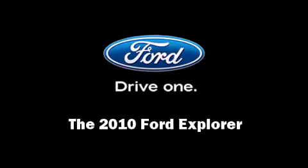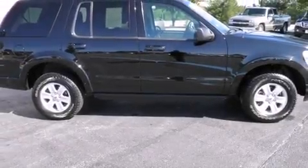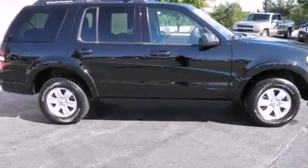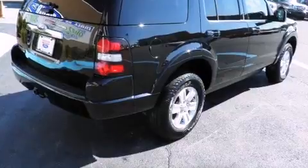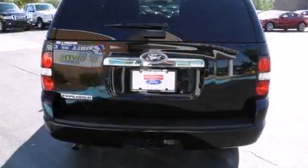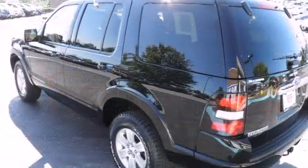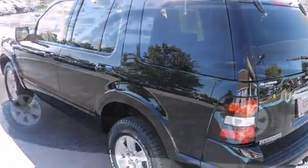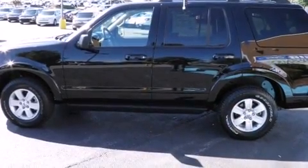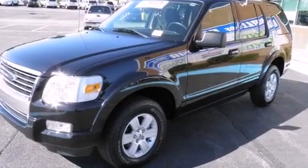Sensibility and practicality define the 2010 Ford Explorer. With just over 30,000 miles on the odometer, this four-door sport utility vehicle prioritizes comfort, safety, and convenience. Under the hood you'll find a six-cylinder engine with more than 200 horsepower, providing a smooth and predictable driving experience. All of the premium features expected of a Ford are offered.